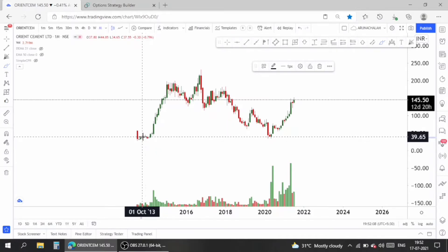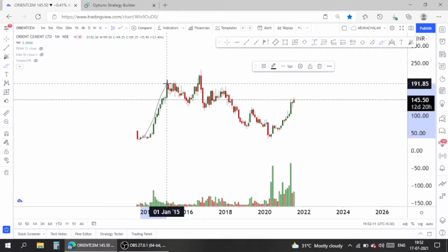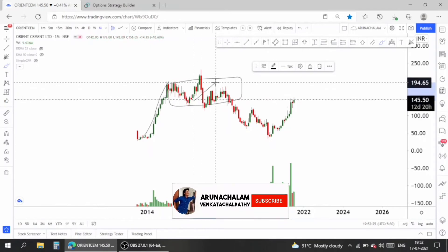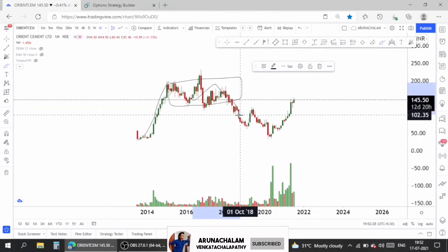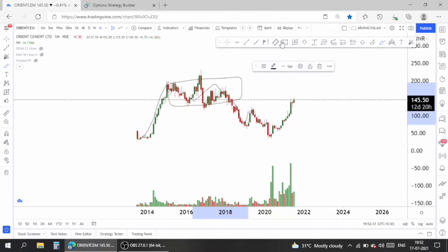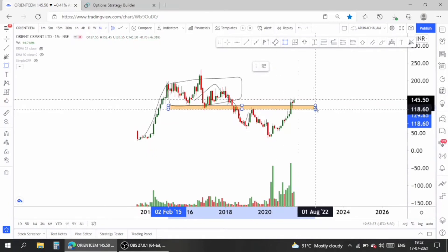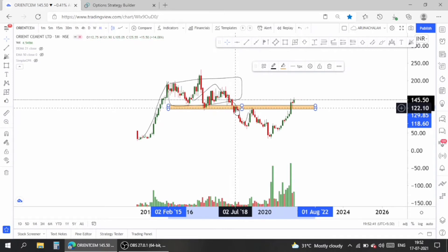This is the monthly chart of Orient Cement. The stock on listing was at the price range of 34 and gave a fantastic return by rallying up to the price range of 200. After that good rally, the stock started distributing, then fell drastically. The stock is a very good technical follower — look at the distribution zone.